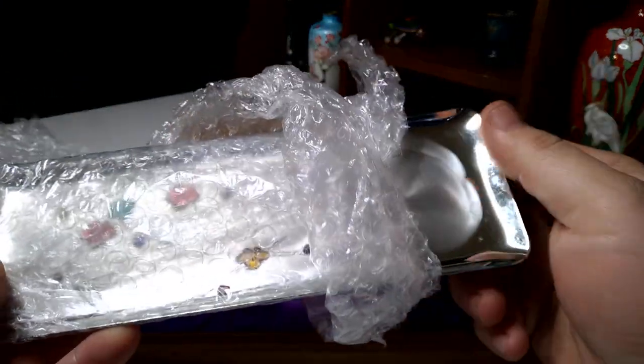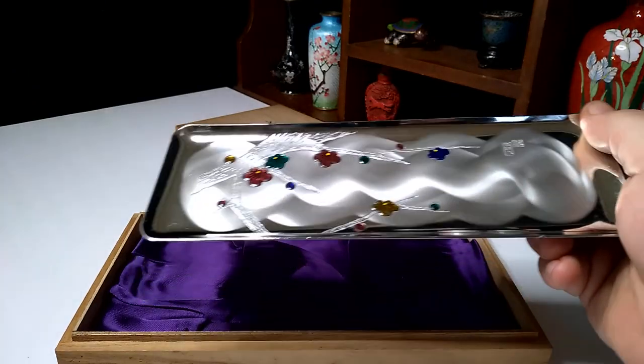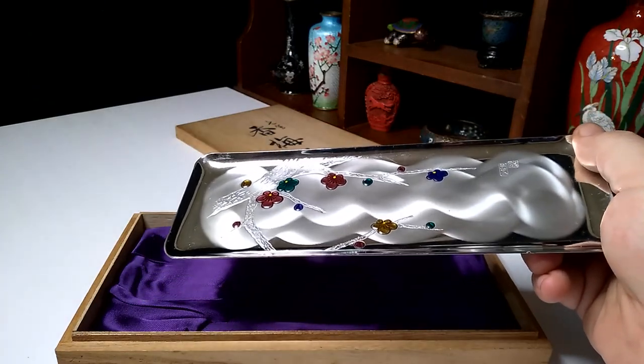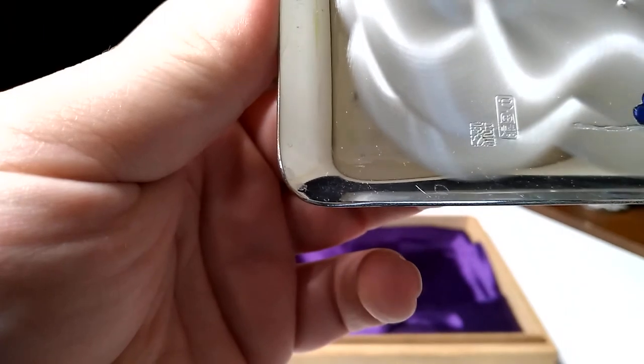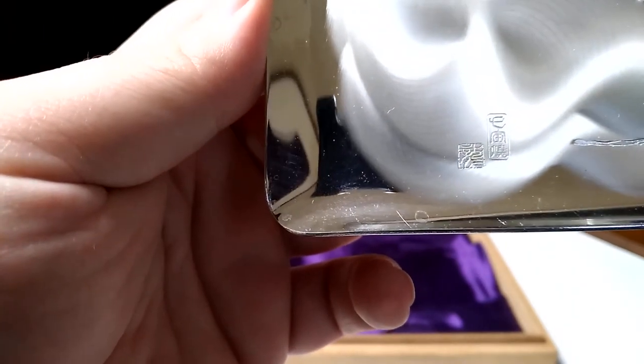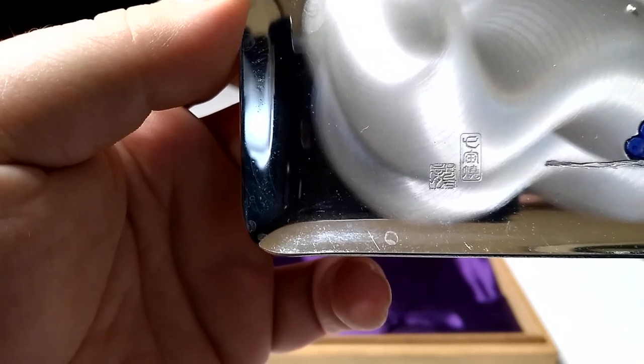I saw how shiny this was and I was like, well, if it's shiny — I'm a bit like a ferret. I see something shiny and I'm not against just running under a cupboard with it. Now look at that — that says something in Japanese there, I'm pretty sure.